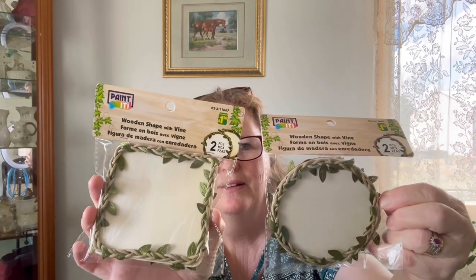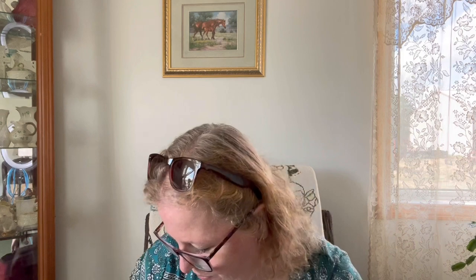Then I saw these — wooden shapes with vine. There are two pieces in each pack. You could put a saying in it, you could make coasters out of it. Then I bought two in the round shape as well. These were $1.50 each. They have little holes in the back too — just put some jute twine through it and hang it up if you want.